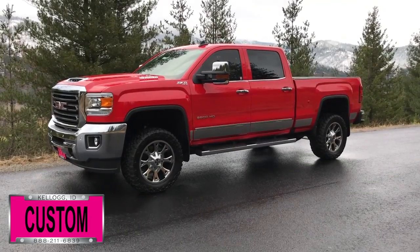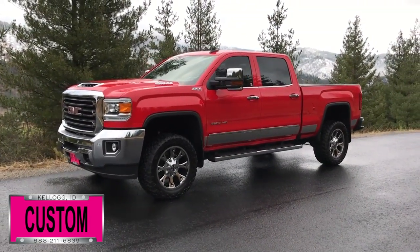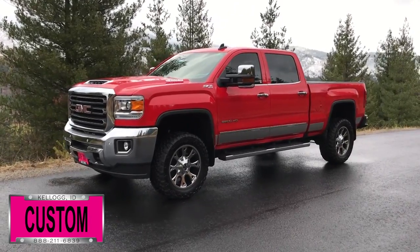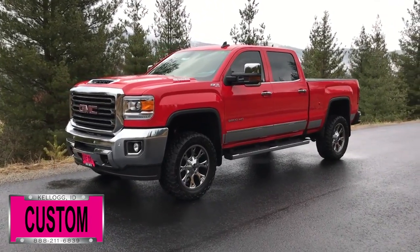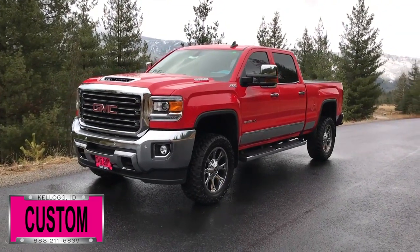Here at Dave Smith Motors we pride ourselves on doing customized accessories better than anyone. Today I want to give you a quick look and walk around of this brand new 2018 GMC Sierra 2500 HD four-wheel drive crew cab in Cardinal Red.